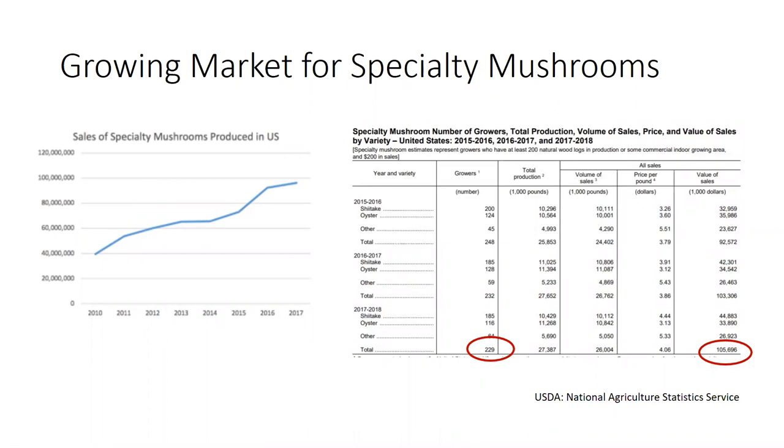There's a growing market for specialty mushrooms. As you can see from these statistics from the National Agricultural Statistics Service, sales of specialty mushrooms have grown in the past 10 years. While the number of producers has gone down, the value of sales has gone up, because consumers are becoming more familiar and starting to enjoy the products more. You can find more of these specialty mushrooms in places like high-end restaurants and health food stores and natural food stores.